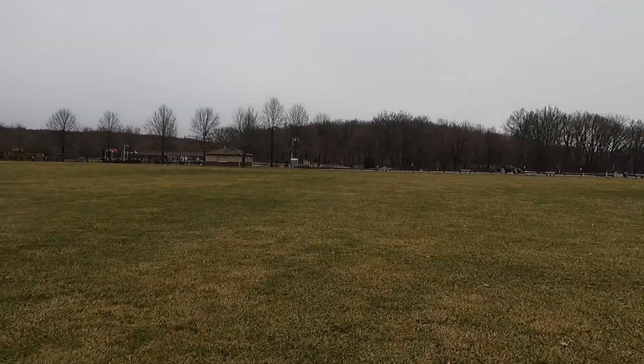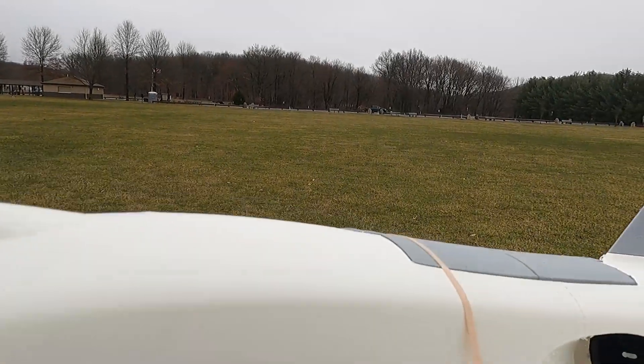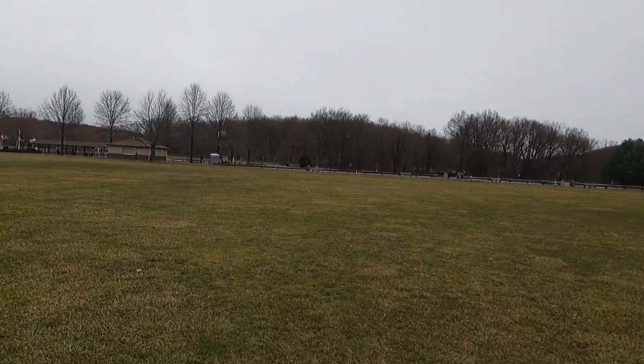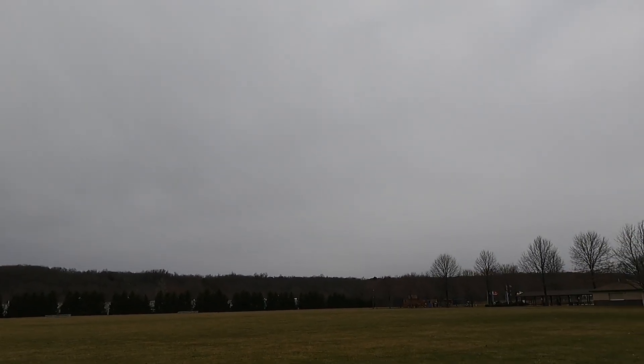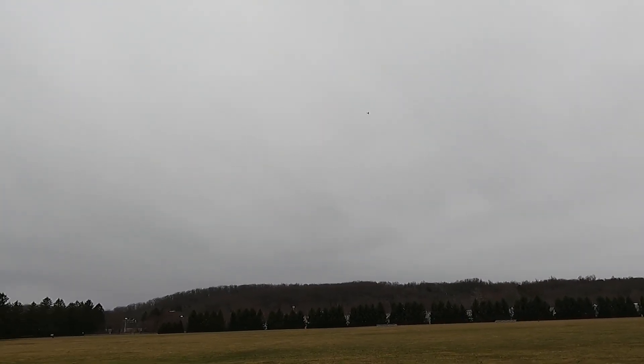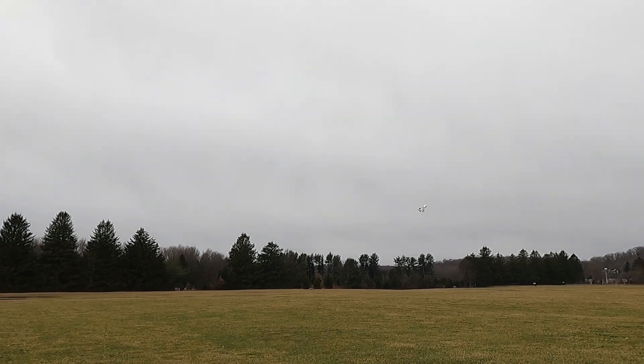I want to fly it again. Do you hear that? It makes a noise when the wind goes through the intakes. There's plenty of thrust on this thing, which is crazy. I'm gonna fly it again, I don't care. The wind is so — oh my god, the wind is taking it! I gotta be really careful because I'm gonna lose this thing. Look at it fly — it's literally standing still. It flies good though. The wind is so strong it just wants to take it. Alright, I gotta take it in, I gotta take it in.